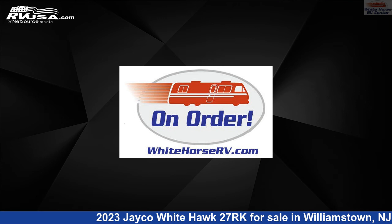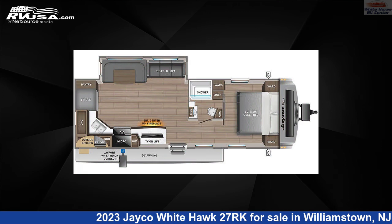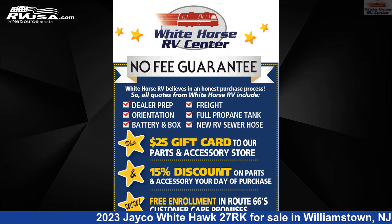This 2023 Jayco White Hawk 27RK is a travel trailer RV. It is located in Williamstown, New Jersey, 08094 and is offered for sale by White Horse RV Center.